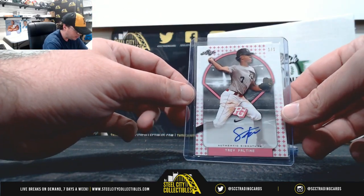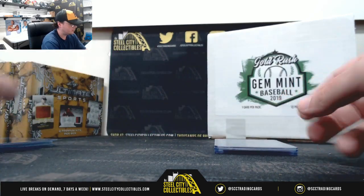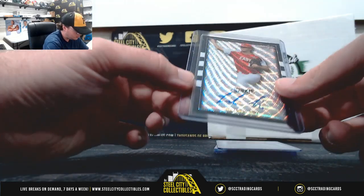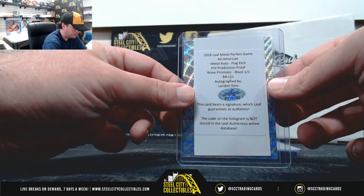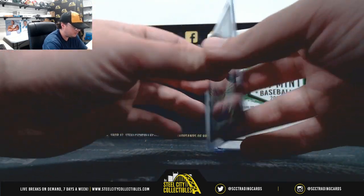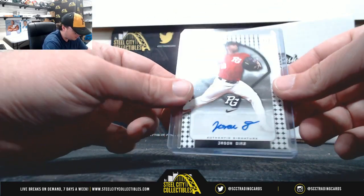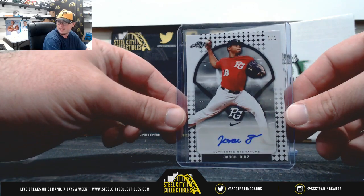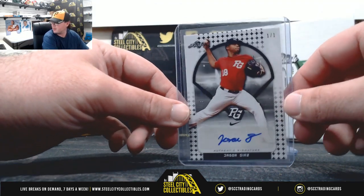Next up here, 1 of 1, Trey Fowler. We have a Landon Sims, 1 of 1. 1 of 1, Jason Diaz — I'm not sure about Jason, we'd have to take a look.